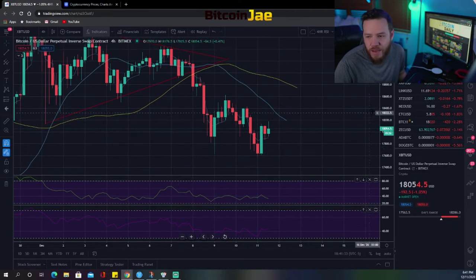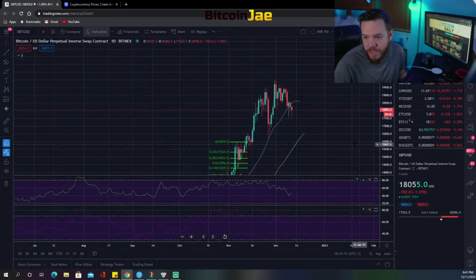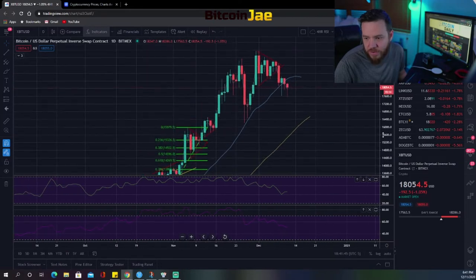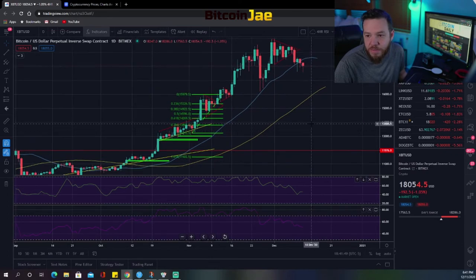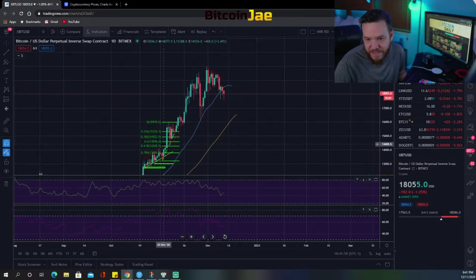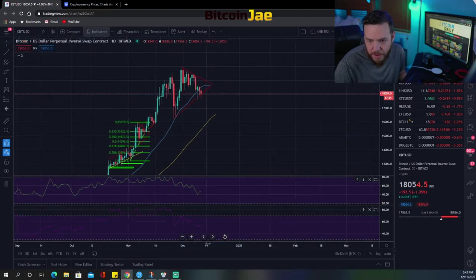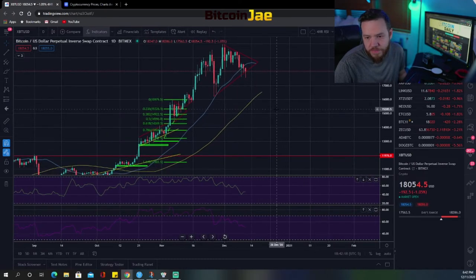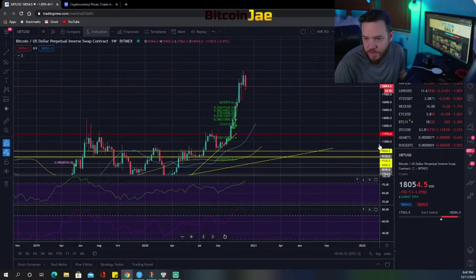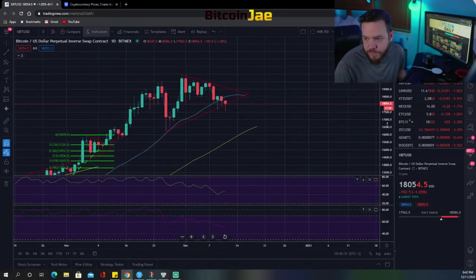Anything in between those levels is just not worth it — too risky and I won't be playing it. I'm not shorting the market because we are still in a bull trend. If you think we're bearish, you have to zoom out — it's just ridiculous to say the market is bearish right now. Looking at the bigger picture, this is just one big bull flag. I'm not worried about it and I'm not taking any shorts.